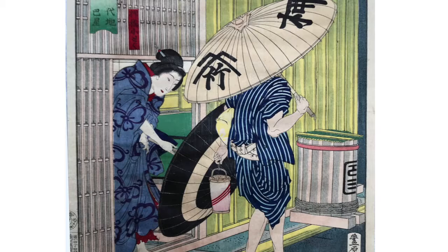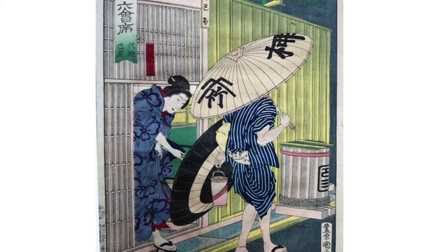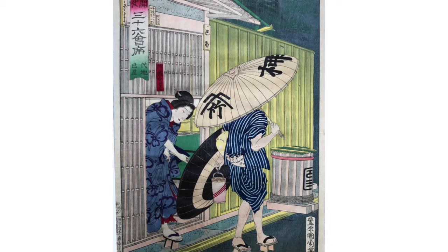It depicts customers and staff of the most popular restaurants of the day. Here we see a customer exiting the Tomoe restaurant at Daiichi. It's dark and raining outside and she's opening up her umbrella. It's a really nice image. I'll have to see if I can flatten out the paper a bit.